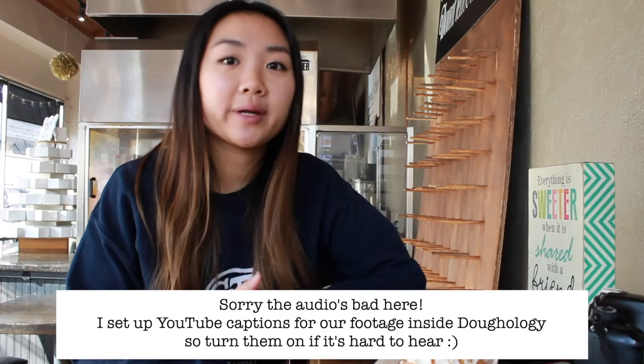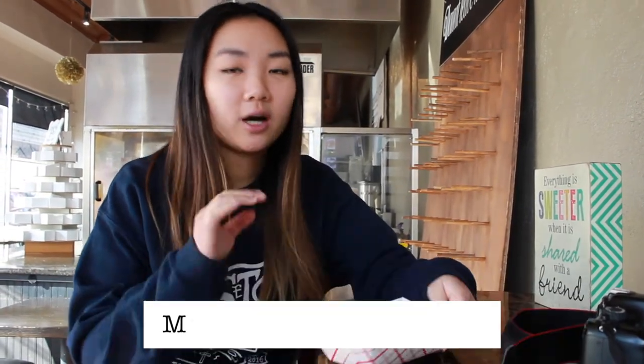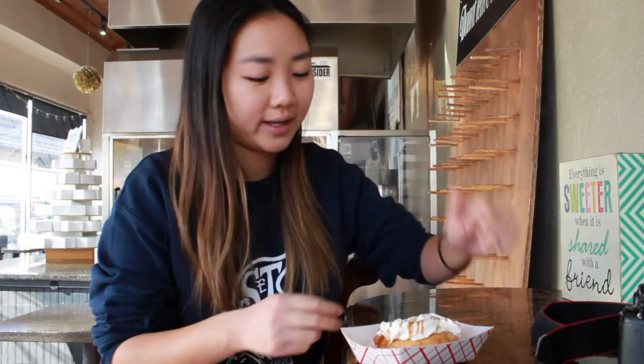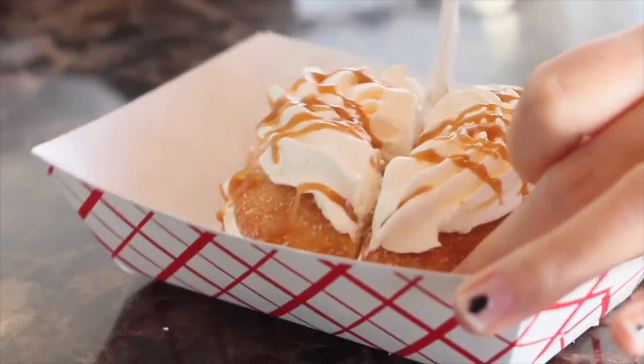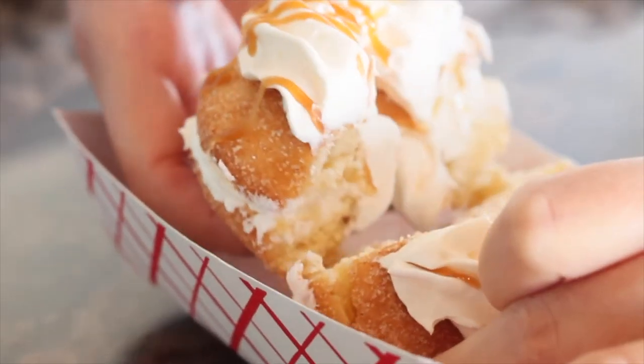We ended up getting the blueberry chocolate crumble donut and the churro donut, which I'm gonna try first. All the donuts are $2.50 but there are some specialty donuts that are an extra 50 cents, so this churro donut ended up being $3. I already know I really like this one. There's so much whipped cream. The donut is really light and slightly crispy on the outside, topped with cinnamon sugar and then whipped cream and some sort of cinnamon drizzle.